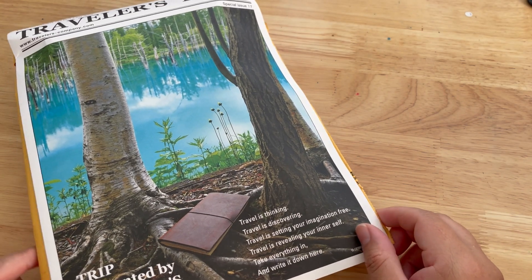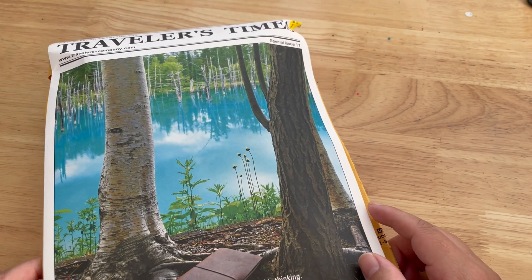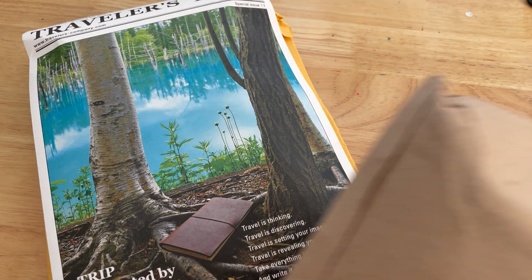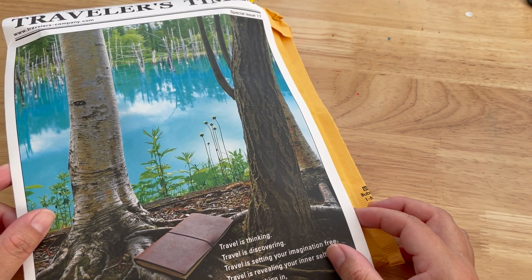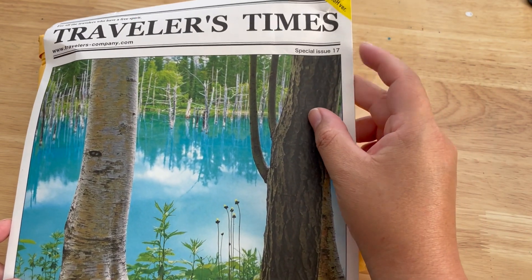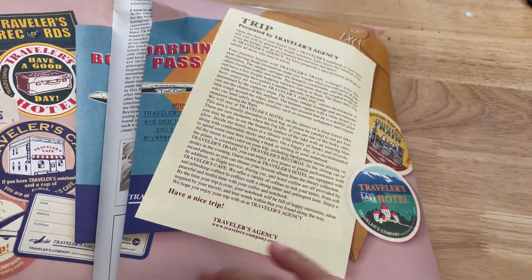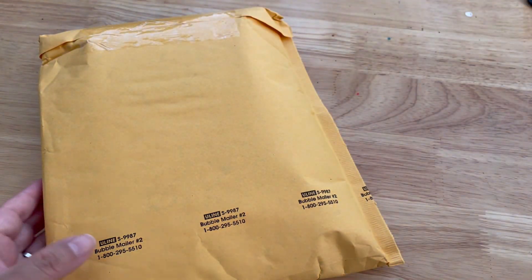Hello, this is B, welcome to a new unboxing! Today I'm going to be unboxing something I ordered from Traveler's Notebook. It came in a FedEx package and also included the Traveler's Times, the English version, issue number 17, which I previously got in my other two orders. Very nice, and here we go!